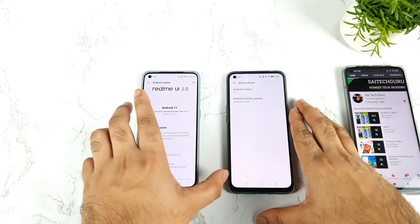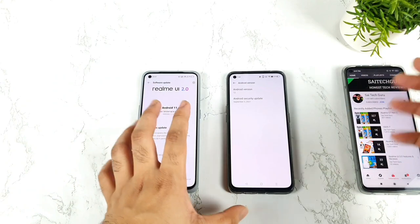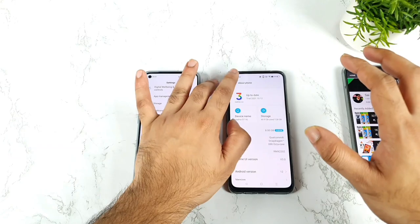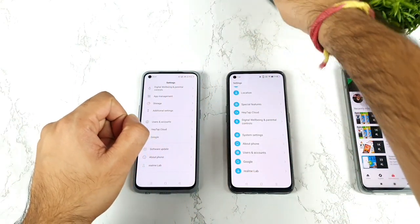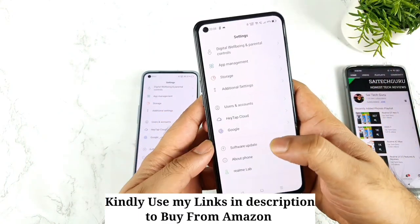By this time the RealMe GT Master Edition and the RealMe GT should be running at least October or November updates, but they are kind of slow at this moment. Only one phone gets updates really fast every time, which is the RealMe X1 Max. Right now it's running the November security patch update.